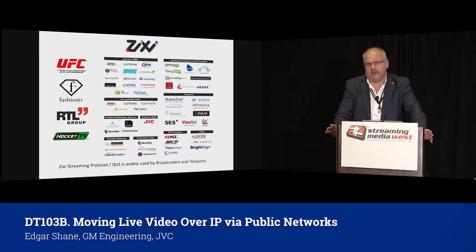ZIXI is adopted by many encoder and decoder manufacturers and is used by major clients including UFC, Fashion Channel Network, RTL Group, Hockey TV, and many others.